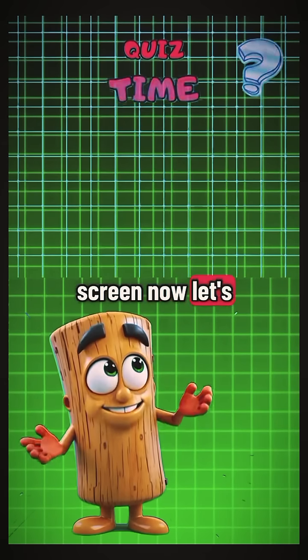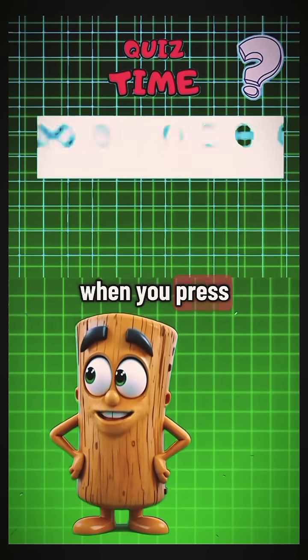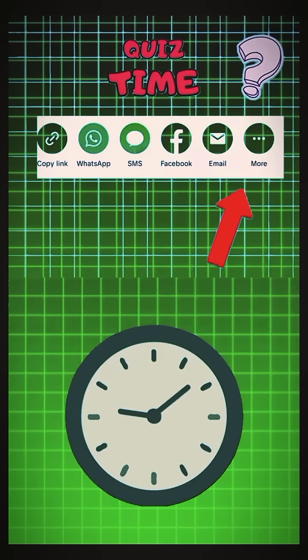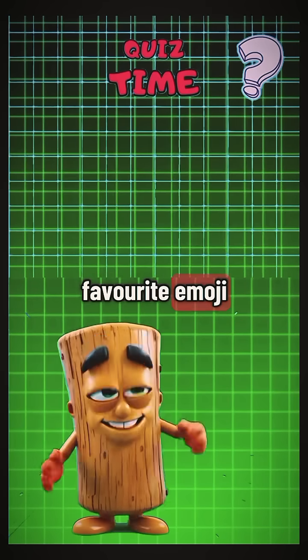Now let's spice things up with a few quick questions. What's the first app that appears when you press the share button and tap more? I'm betting it's WhatsApp. Next, long press the comment button and pick your favorite emoji.